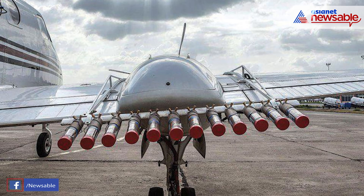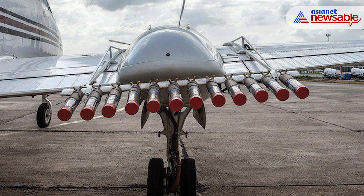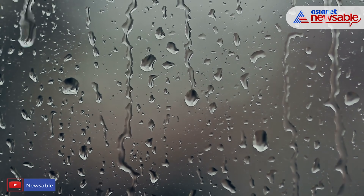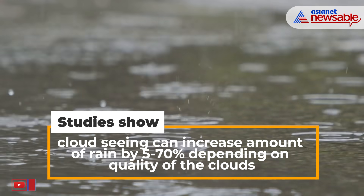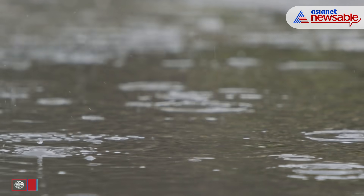Whether cloud seeding is effective at increasing rainfall is still under investigation. Many scientists doubt whether it has a noticeable impact on rainfall levels. However, studies show that cloud seeding can increase the amount of rain by between 5 and 70 percent, depending on the quality of the clouds.